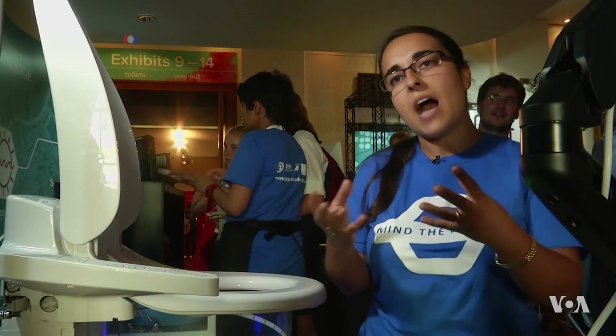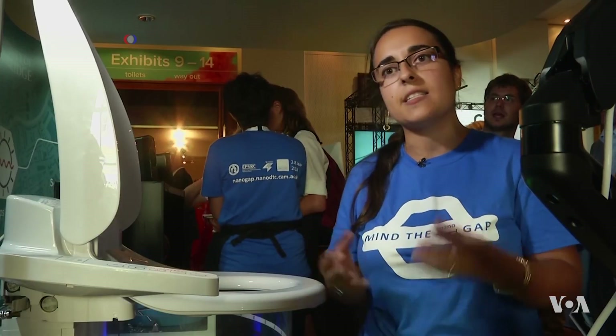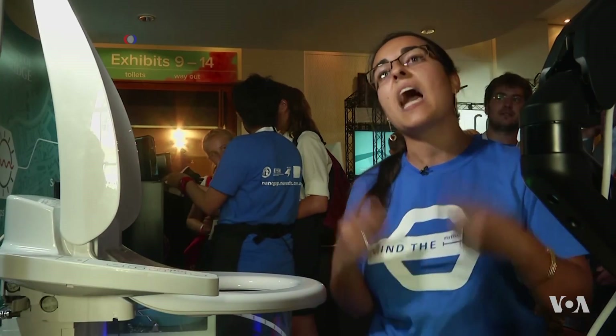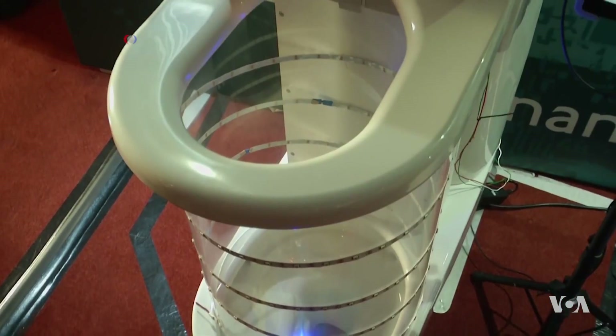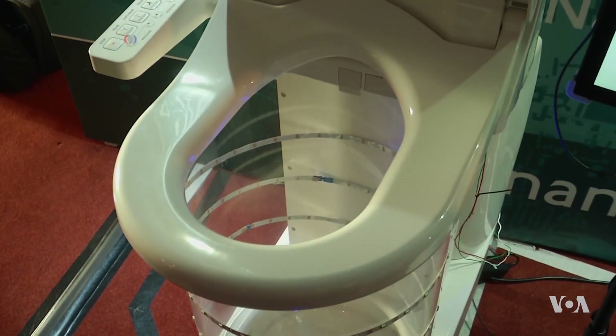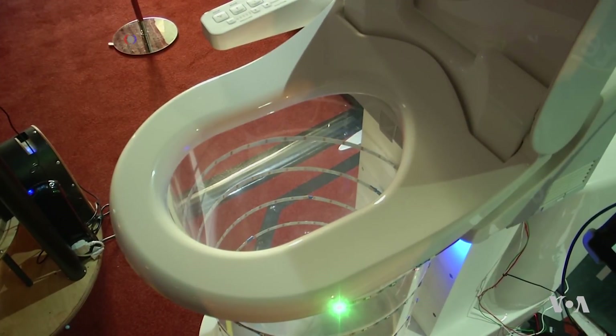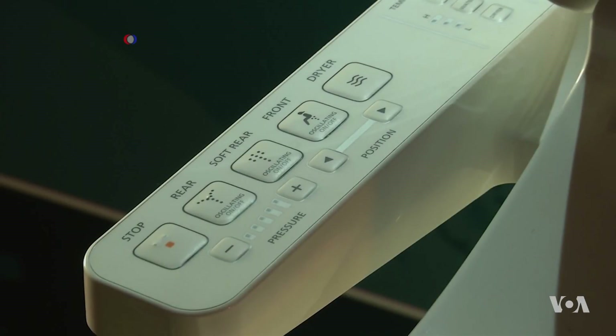When you have high electric fields next to the molecules, you can enable the lighting up of the molecules. Researchers say they are still 10 to 20 years away from installing smart toilets in people's homes, but they are excited about the potential benefits such technology will bring to society.